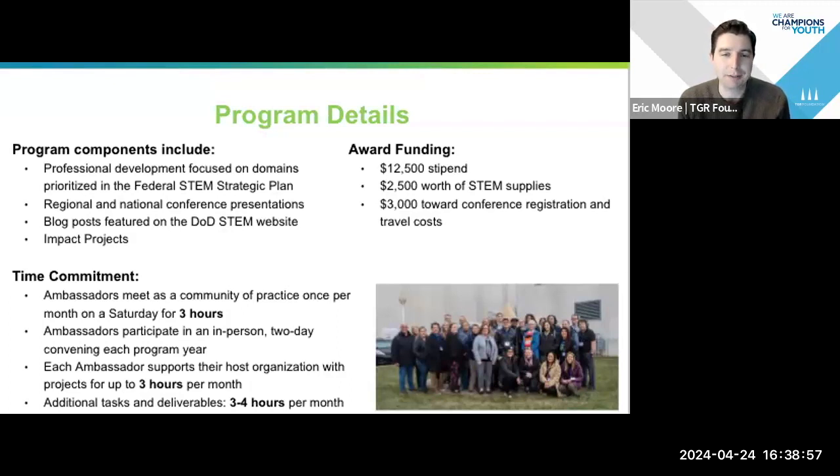There is really no typical applicant or awardee. We have folks at community college level, high school level, inner city, rural, from all across the country. If you're passionate and have a demonstrated interest in STEM and working with underrepresented populations of students or military-connected students, I think you qualify.